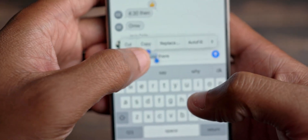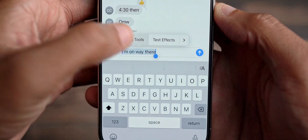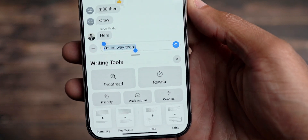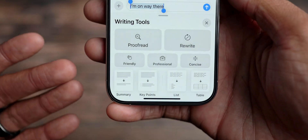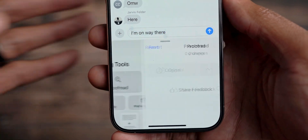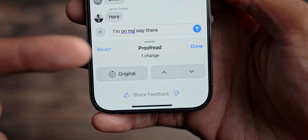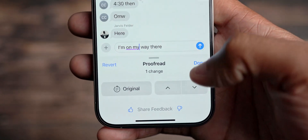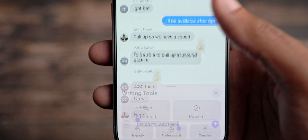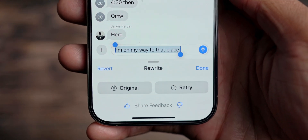I typed it wrong on purpose to demonstrate something new. If I hit this arrow over here, you see Writing Tools. Writing Tools is new — it gives you the ability to do new things with your text, your formatting of text, your messages, and your notes, so you can have them formed in the way you want. In this case, I'm going to use Proofread. If I use Proofread, it's going to throw a word in there — 'I'm on my way there.' So it fixed one change, which was adding 'my.' And then if I hit Done, we're good. But let's say I want to go further — let's highlight everything, come back into Writing Tools, and rewrite it. If I hit Rewrite, it actually rewrites the entire thing: 'I'm on my way to that place.' That is nice.